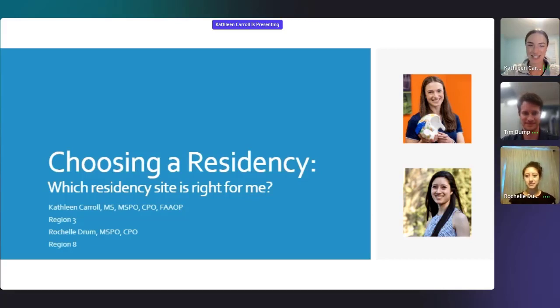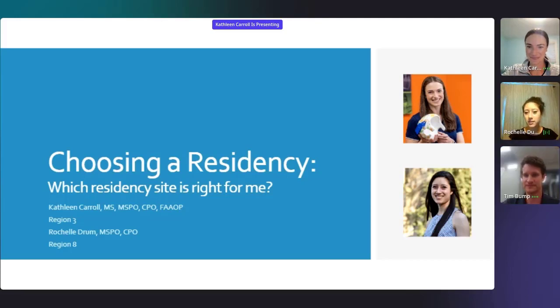Do you want to just share where you're located currently? I am in Baltimore, Maryland. I work for a private practice called Denkmeyer Prosthetics.